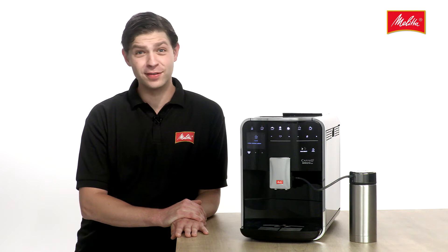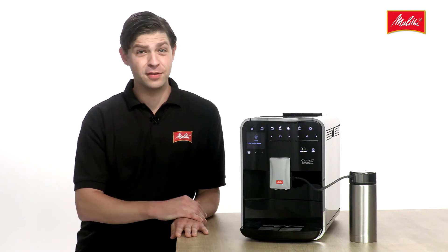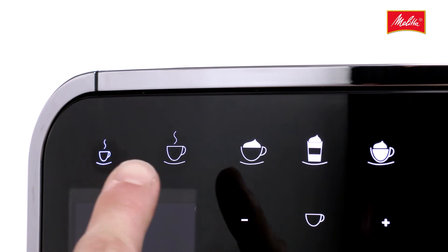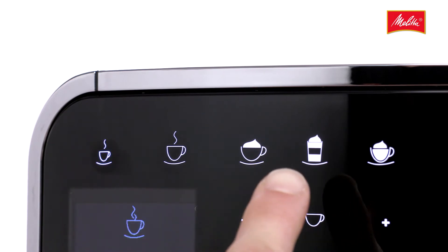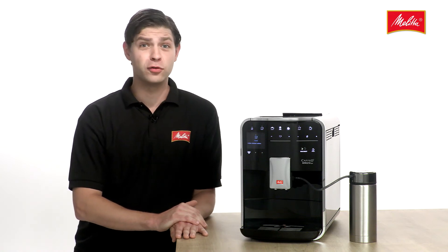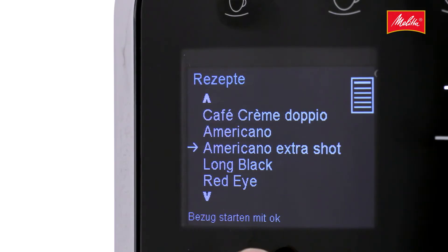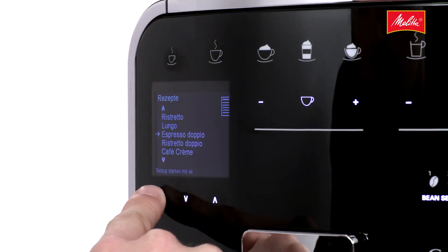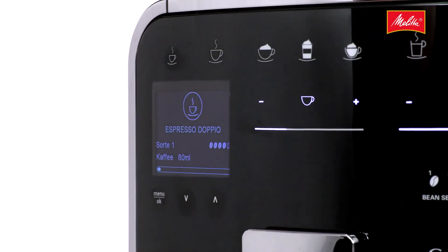The Caffeo Barista TSB boasts 21 different recipes. The four coffee classics — espresso, café crème, cappuccino, and latte macchiato — are all available at just a touch of a button. And a further 17 coffee variations can be created using the simple recipe function, such as a double espresso for an extra dose of caffeine.